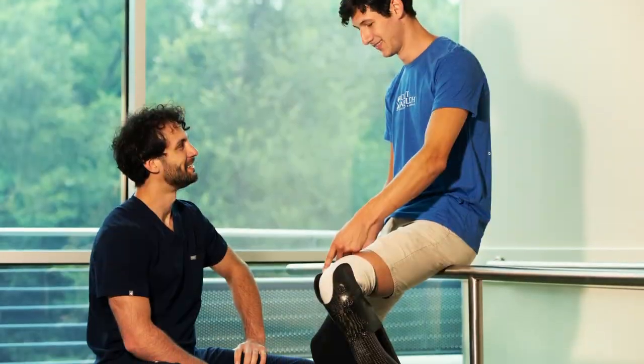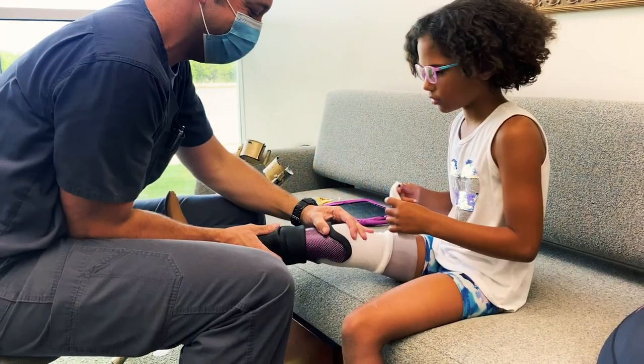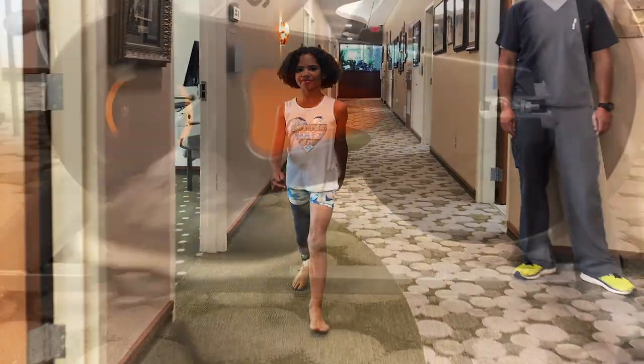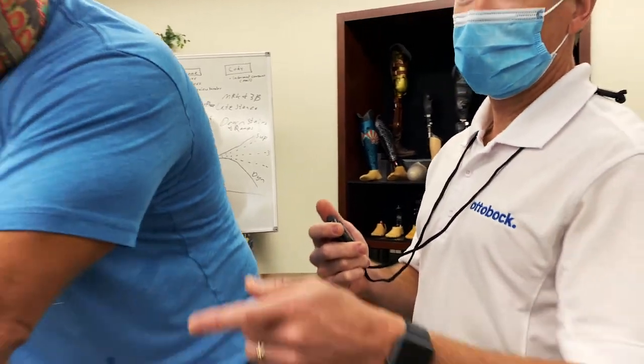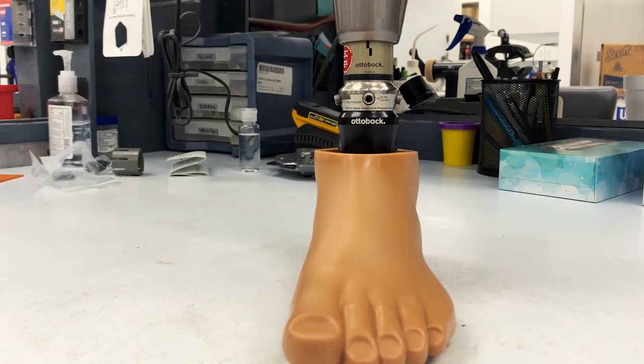First and foremost, our team shares a patient-first mentality and is committed to delivering high-quality prosthetics customized for each individual patient. We are a research facility and have a collaborative partnership with one of the leading component manufacturers in the world to bring the newest technologies to our patients.